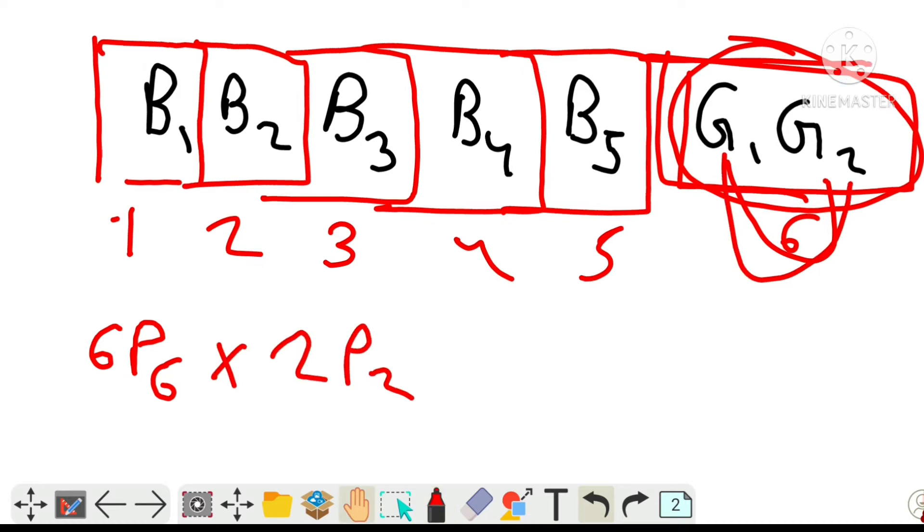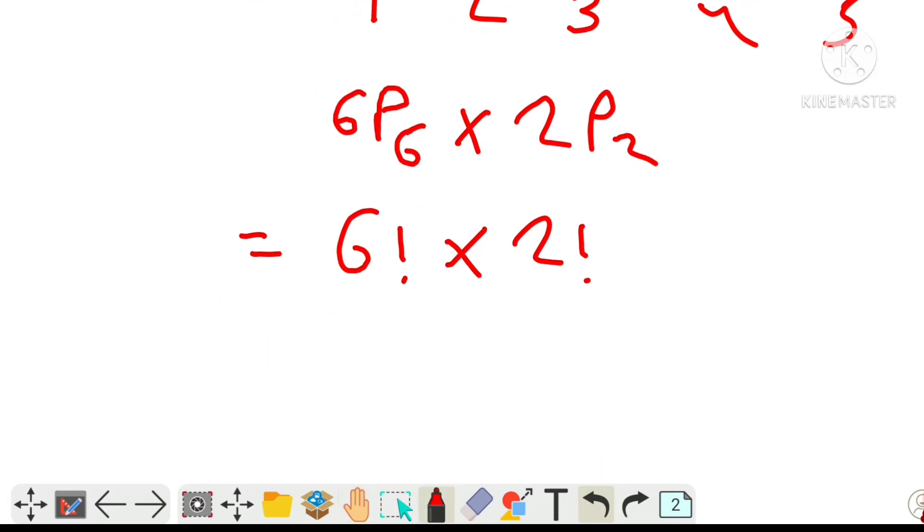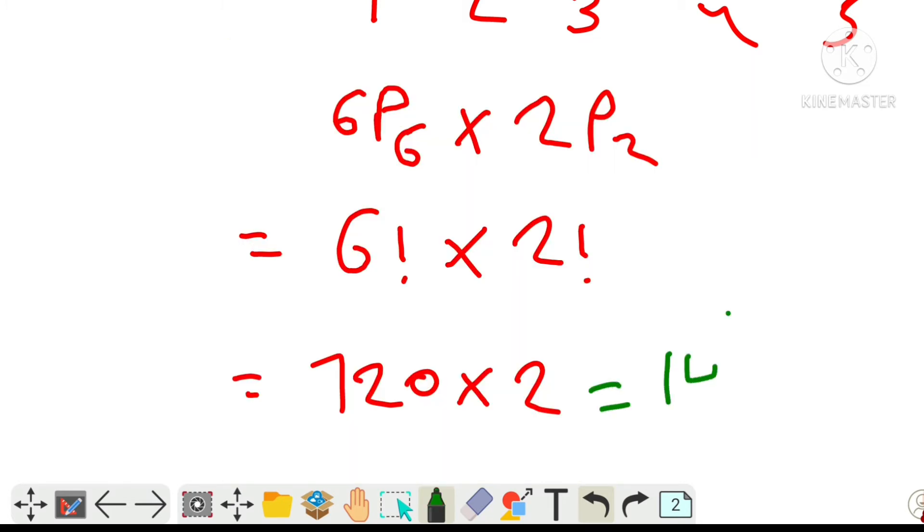So here we get 6P6, which is 6 factorial, into 2 factorial. 6 factorial is 720 and 2 factorial is 2, so the answer is 1440 ways for this arrangement.